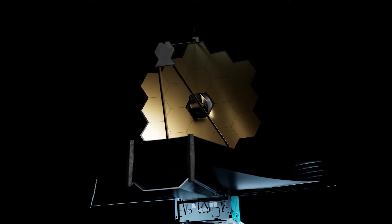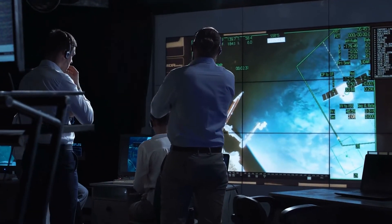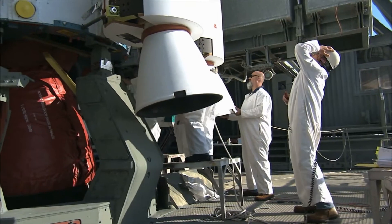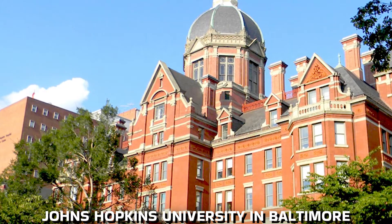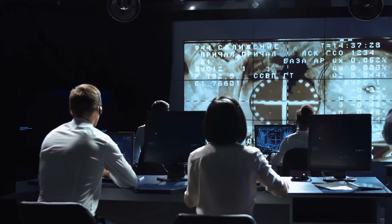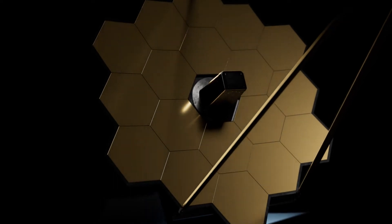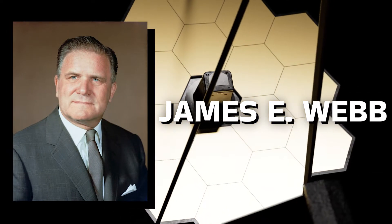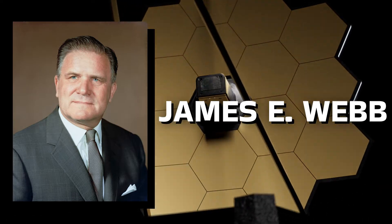The telescope's design and development were overseen by the NASA Goddard Space Flight Center in Maryland, while its current operations are managed by the Space Telescope Science Institute at Johns Hopkins University in Baltimore. The principal contractor was Northrop Grumman. The telescope was named after James E. Webb, who served as NASA Administrator during the Mercury, Gemini, and Apollo programs from 1961 to 1968.